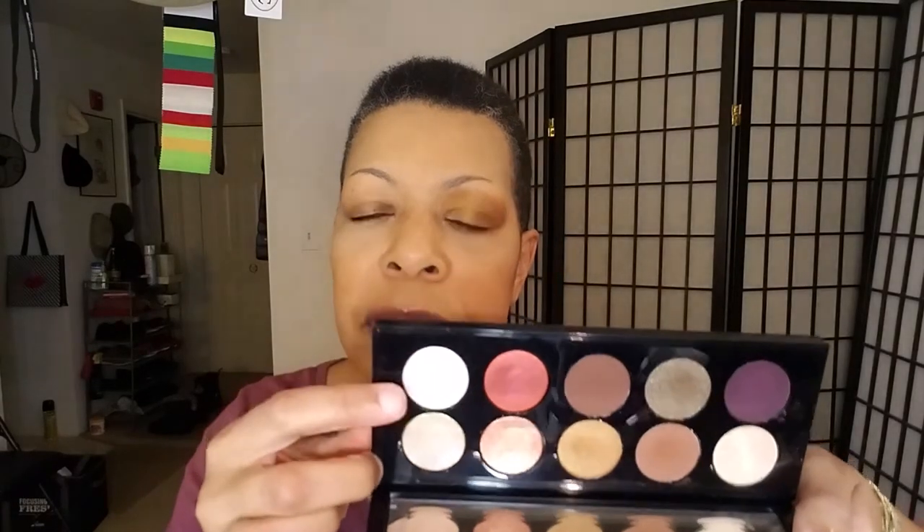So that eye is done. What else she did was she took Astral Lunar Gold with her finger and placed it on the lid — I'm not going to do that. So this is an easy two-shadow, one-look: easy, done, everyday, neutral, basic.